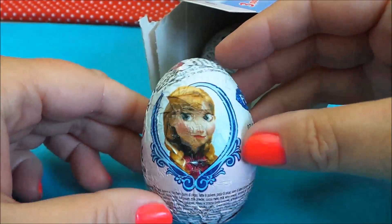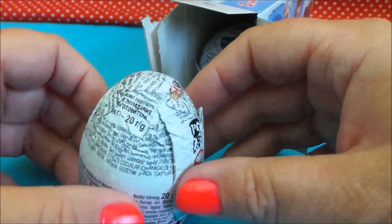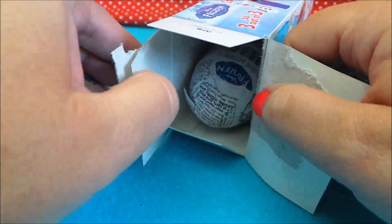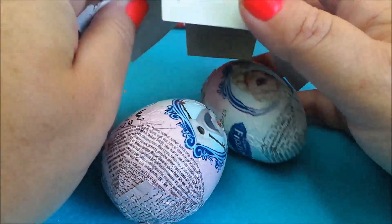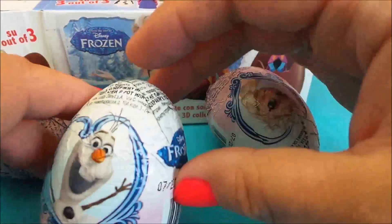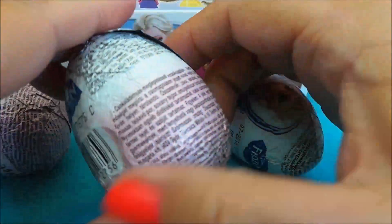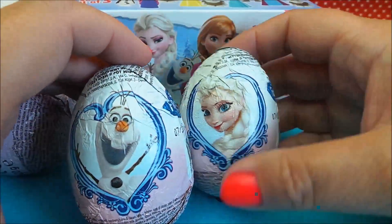Right, so there's a picture of Anna on one egg, a picture of Olaf, and a picture of Elsa.